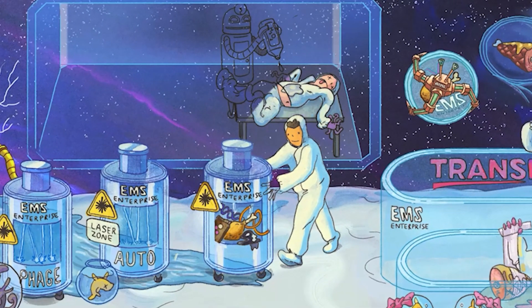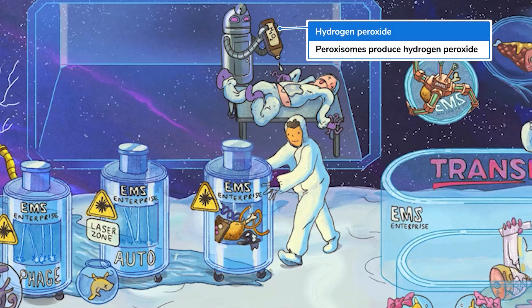While lysosomes metabolize cellular material via hydrolytic enzymes, peroxisomes break down molecules through a process called oxidation. Is this robo-doctor using hydrogen peroxide? So much for the hospital being safe — his patient is mangled, to put it nicely. Peroxisomes contain enzymes that steal hydrogen atoms from the substrate in question and slap them on an O2 molecule, forming hydrogen peroxide, H2O2.